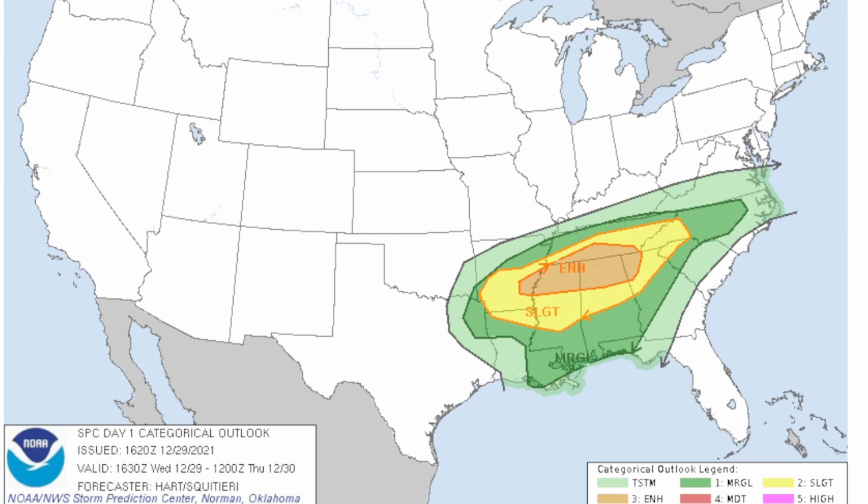We have an enhanced risk for severe storms across Arkansas, Mississippi, Alabama, Georgia, and Tennessee. That's an enhanced risk — a level three out of five on the severe weather scale — in that orange area. We also have a slight risk for severe storms, which is a level two out of five, with potentially widespread severe storms throughout today.